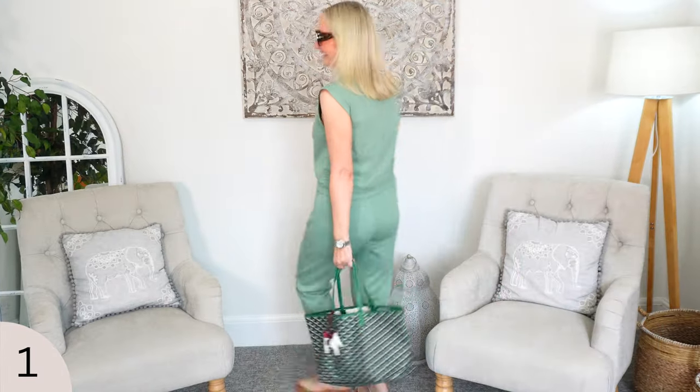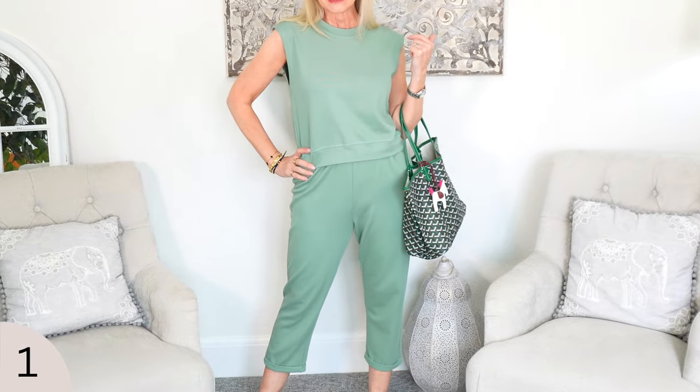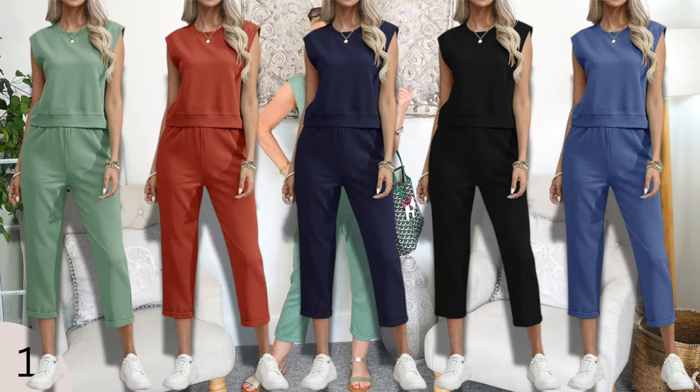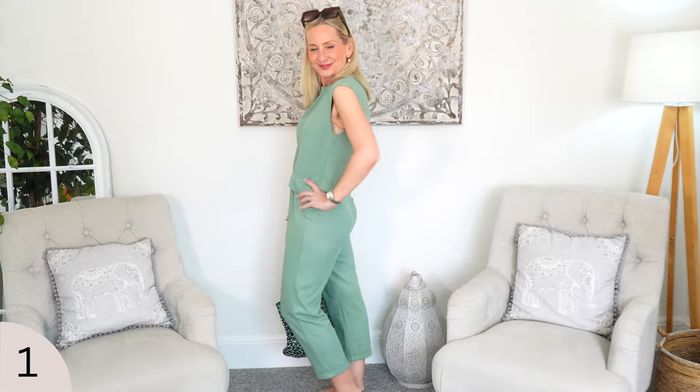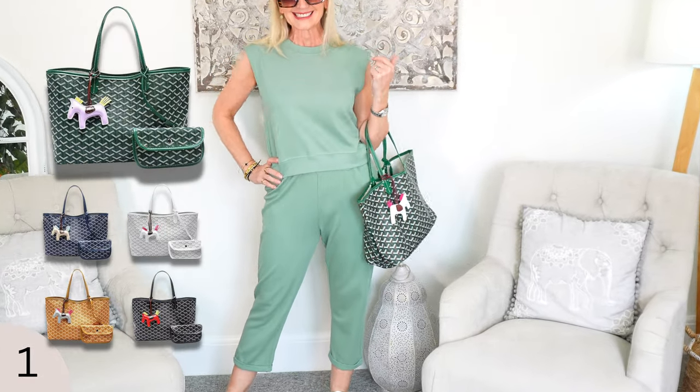Now the first outfit is this. This is a two-piece, a co-ord. I think it's fabulous. I love this colourway — it's super quality as well. It comes in small, medium, large, XL and XXL and loads of different colours. I opted for this kind of pistachio sage green colour which looks fabulous with gold accessories. I've teamed this co-ord with a nod to a very famous designer bag.